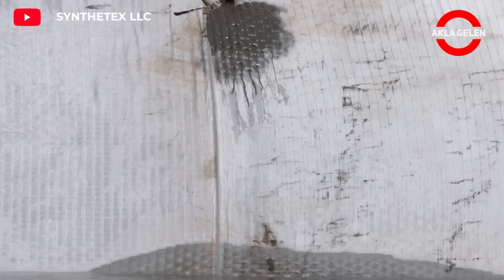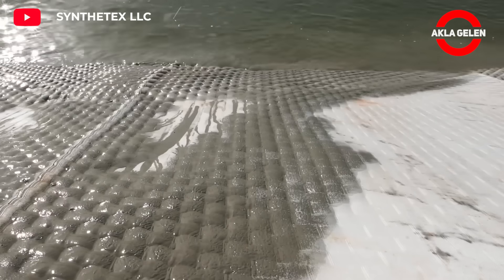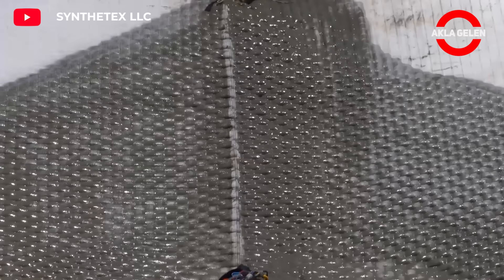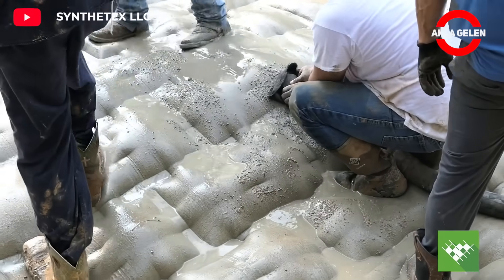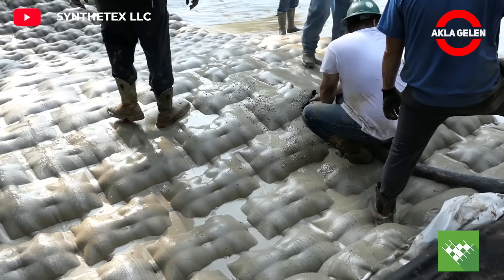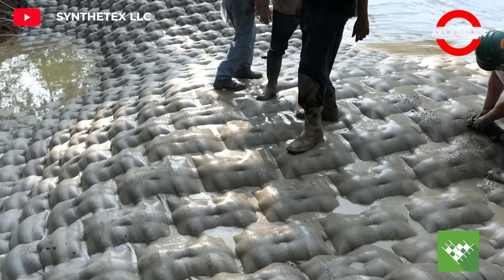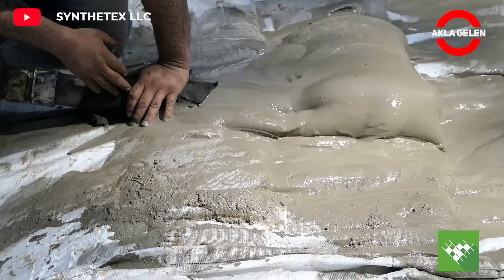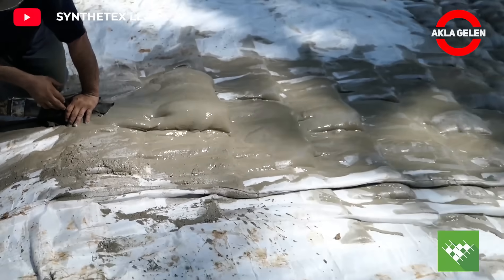Hydrotex Fabric concrete mattresses offer a permanent erosion control solution. These mattresses are placed in areas exposed to erosion and used to pour concrete. When the concrete dries, it forms a tough and flexible armor that is resistant to erosion. It can be used in a variety of environments such as bridges, rivers, canals, ports and dams. It is long-lasting and resistant to abrasion.